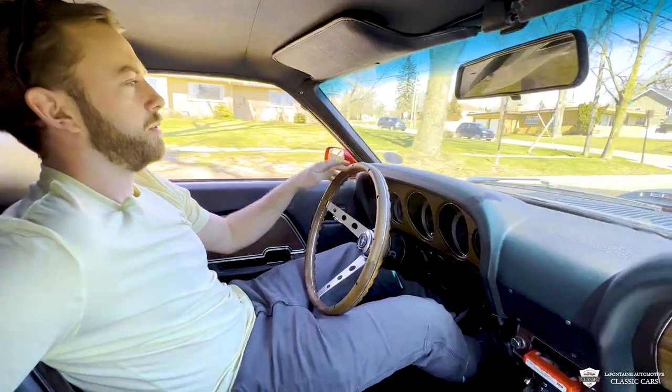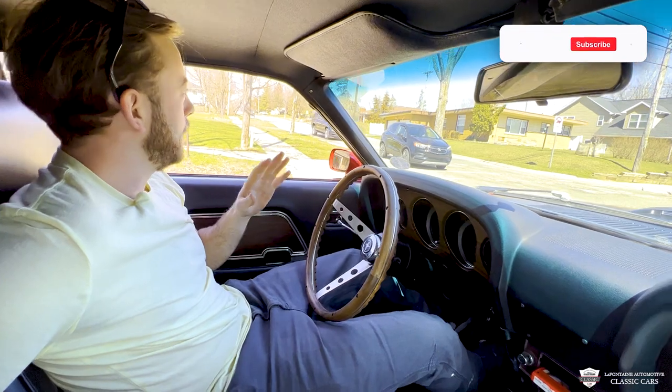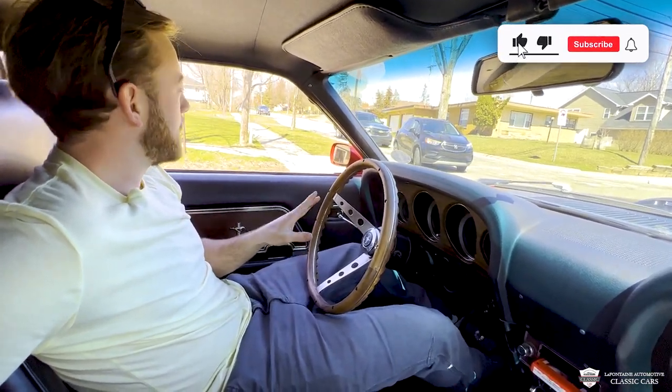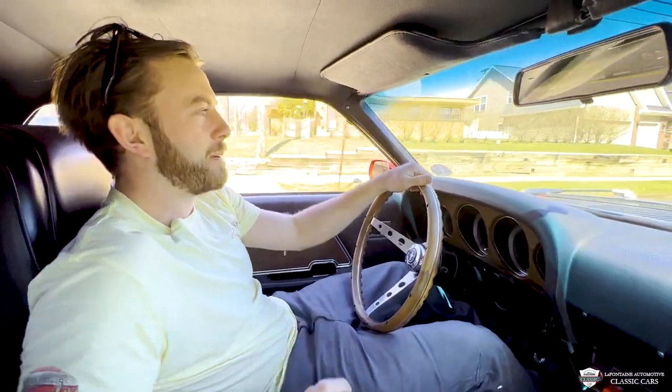All right, so we've left the shop. We're coming up to our first stop sign here. We note the steering wheel is not moving at all when we hit the brakes, so it's grabbing evenly and the alignment is good.